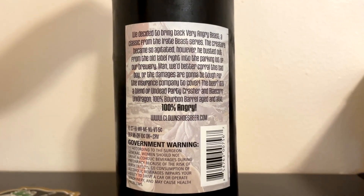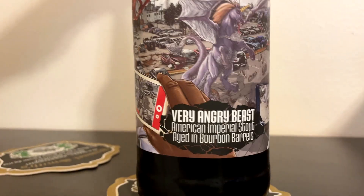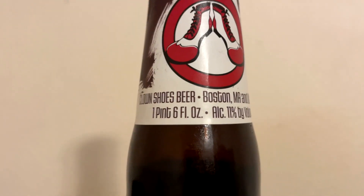Love the label on here. It looks like a comic book or a video game or something like that. Long description on the back — 100% angry, I don't know what that means. 11% ABV, and if you look closely, this was bottled on July 6, 2018 — so almost a five-year-old bottle. Got this at a local bottle shop and grocery.